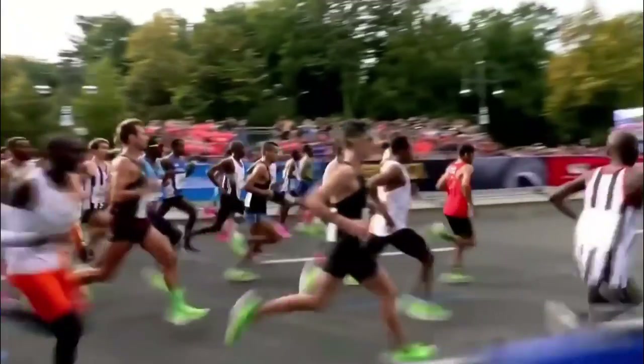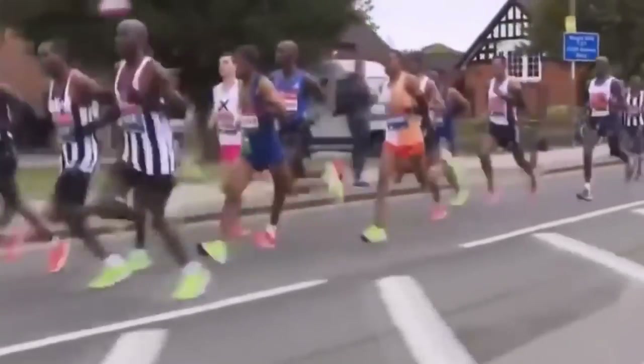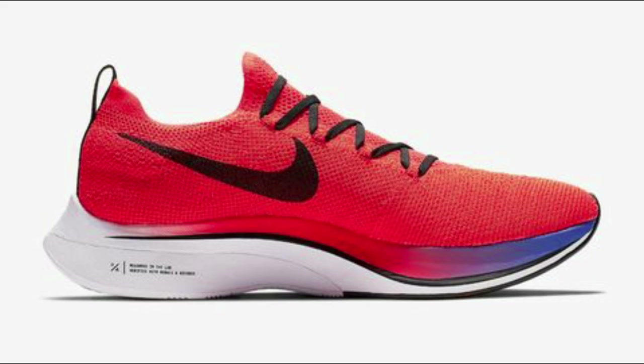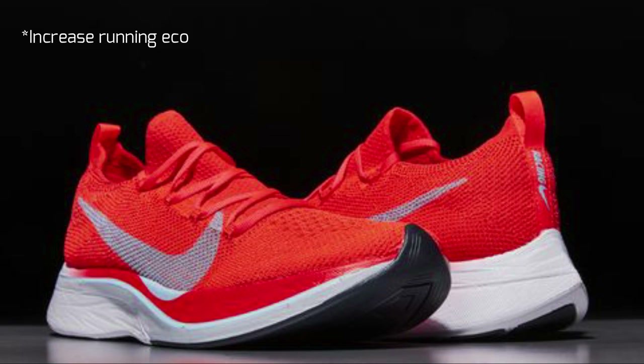In a similar fashion to previous Nike releases, analysts and runners throughout the world have one question: can this shoe increase overall sprinting performance by 4%? A few years ago, Nike unveiled the Nike Vaporfly 4%, which was estimated to increase running economy by a full 4%.